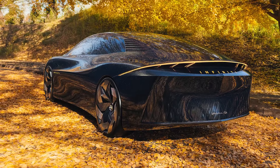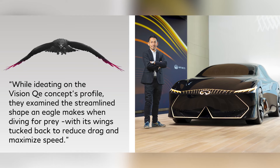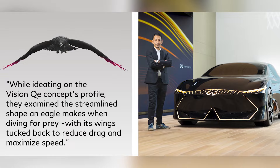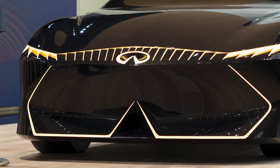The Vision QE is a sleek fastback sedan with a low and wide profile. Infiniti designers were said to be inspired by a bird in flight when creating the sleek low profile, offset by tapered and enhanced fenders. Infiniti's signature double arch grille has been redesigned to herald the automaker's EV future and is illuminated with a bright LED outline.